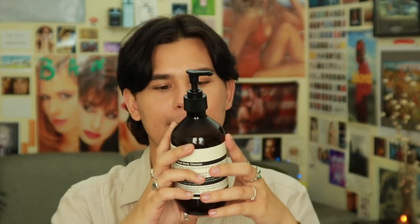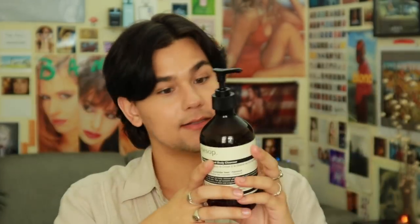I went on an Aesop spree at Cult Beauty because my Reverence Aromatique Hand Wash — which took me almost a year to finish — ran out. I got the Resurrection, which doesn't have the scrubby bits, but the scent is really nice. I also picked up the Coriander Seed Body Cleanser, which is invigorating, warming, and herbaceous. It feels like it's moisturizing as you massage it in. I'm a hypocrite because it contains sodium laureth sulfate and methylisothiazolinone, three ingredients I say I avoid — but here we are.